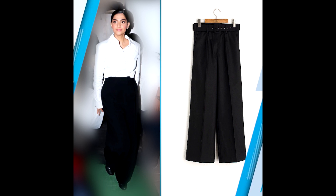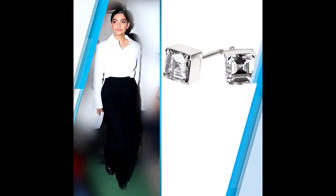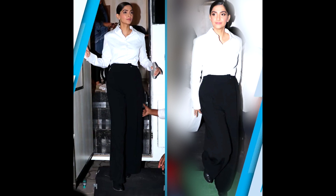Now the interesting part — just how much is the outfit worth? She wore a pair of wide-legged pants by Olive, costing around $6,844. The shirt she wore was a crisp white buttoned-up, and she wore it with Chopard studs worth $6,62,000, making her outfit worth $6,68,844.